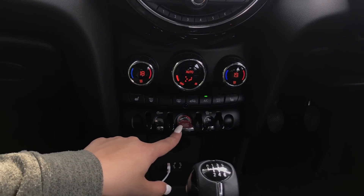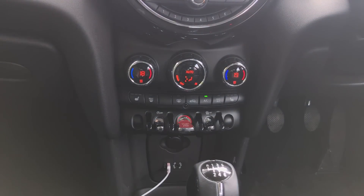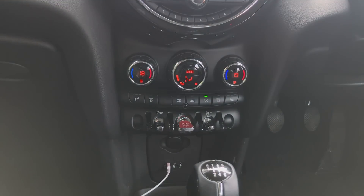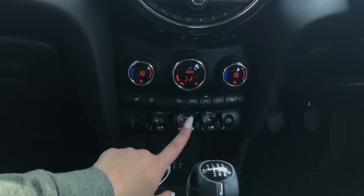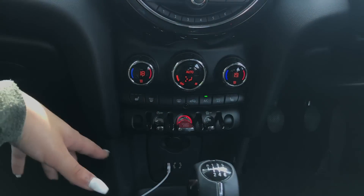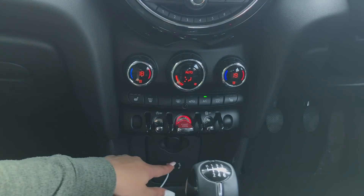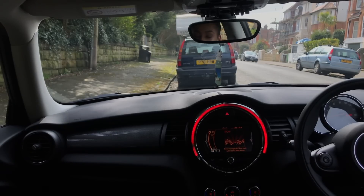Down here you can see all the usual features like the ones to de-mist your windows, and then this start-stop button is how you actually start the engine. This is a keyless car - you don't put the key in anywhere. As long as the key is on your person, even in your bag, you just hold the clutch down and press this button and it starts. Down here you've also got a charger port and an aux cable, though you don't really need that in this car.